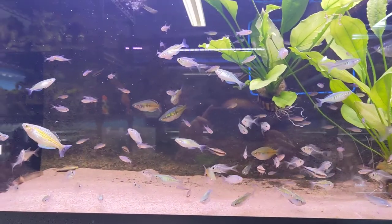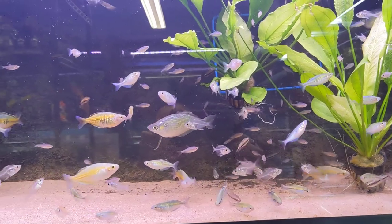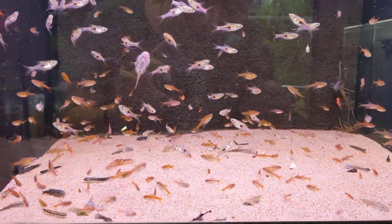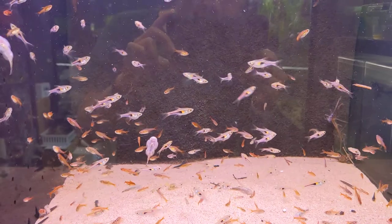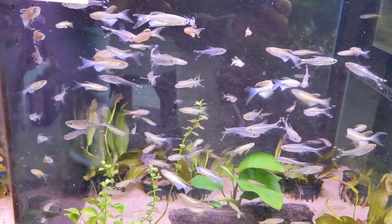Here we have our female betta sorority — I got like 50 new females. Really beautiful. Platys here, and then we got rummynose tetras. Here we have boesemani rainbows, emerald rainbows, glass fish, emperor tetras, and madagascar rainbows. In there we have our ember tetras, and these are going to be the rasbora hengeli. We also have some burmese spotted loaches — these guys are great algae eaters.